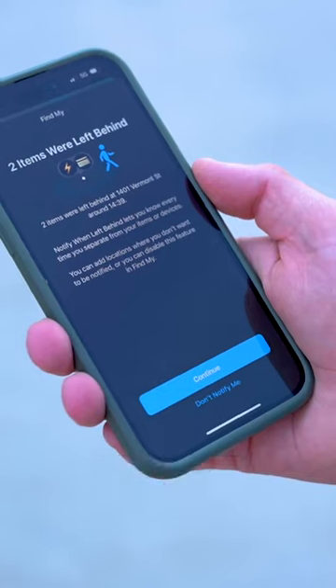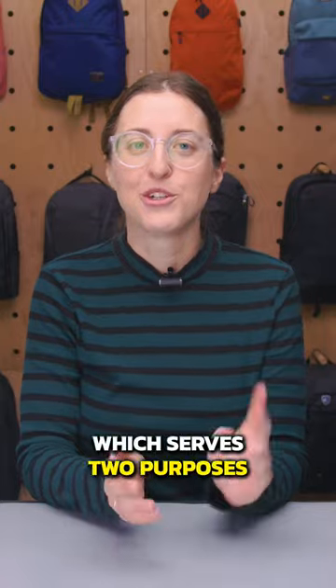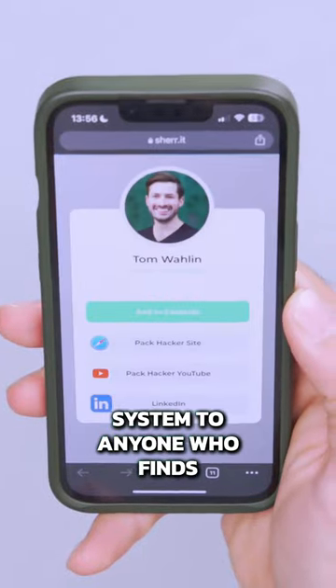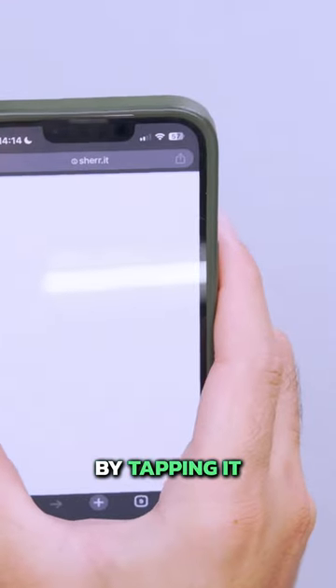Like an AirTag, Rolling Square will send you alerts when you leave your gear behind. The AirCard also includes a QR code, which serves two purposes. First, it'll send a message with your contact information via Rolling Square's ShareIt system to anyone who finds it and scans the code. It's also a digital business card, letting new friends get your number and social handles by tapping it with their phone.